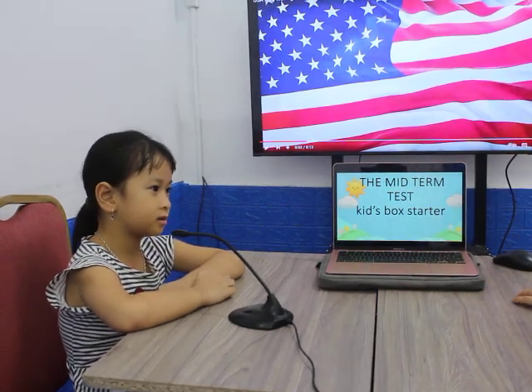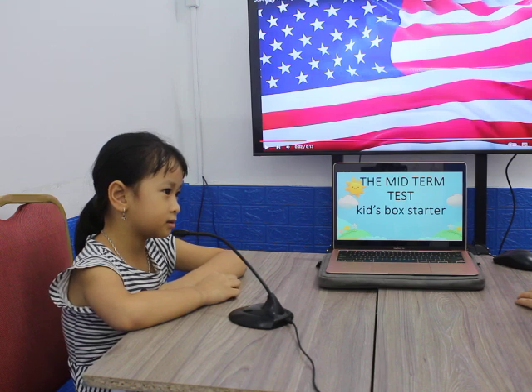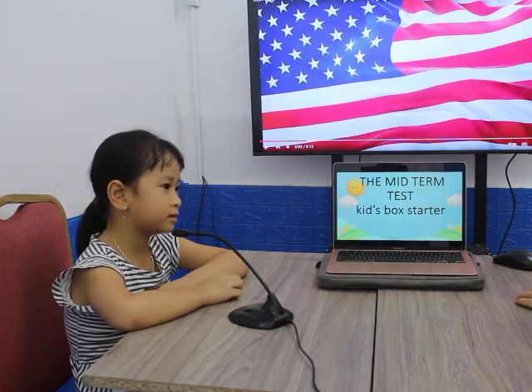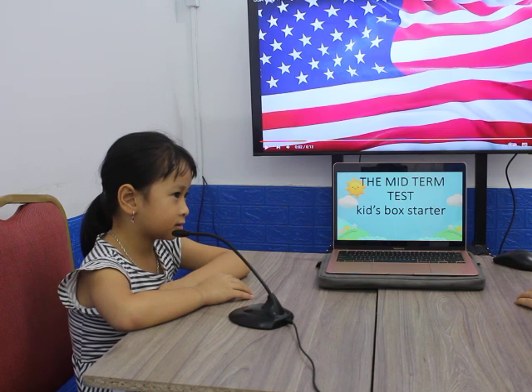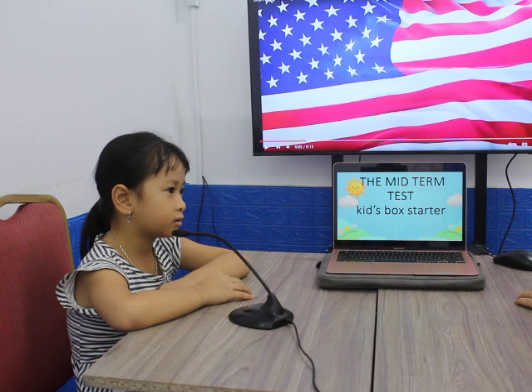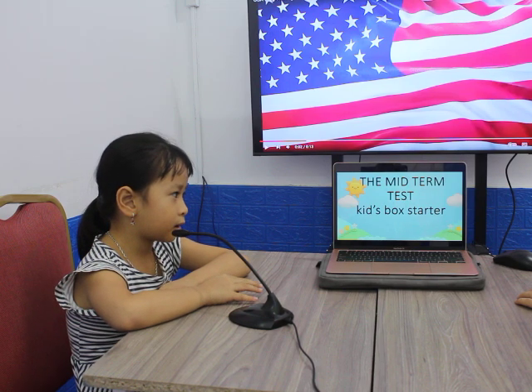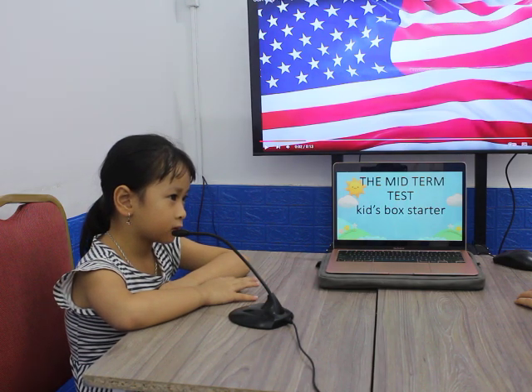Hello, hello. Teacher, okay, can I ask you some questions? Yes or no? Yes! All right. Now, what's your name? My name is Chi. All right, how old are you, Chi? I'm six years old. Where are you from? I'm from Vietnam. You're from Vietnam, okay.